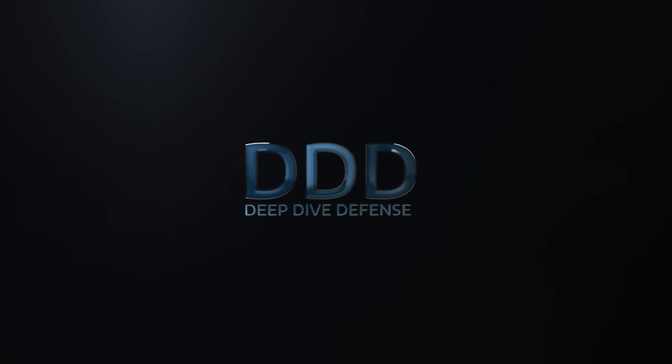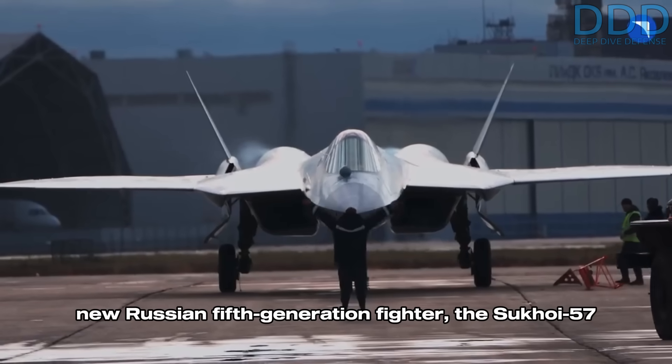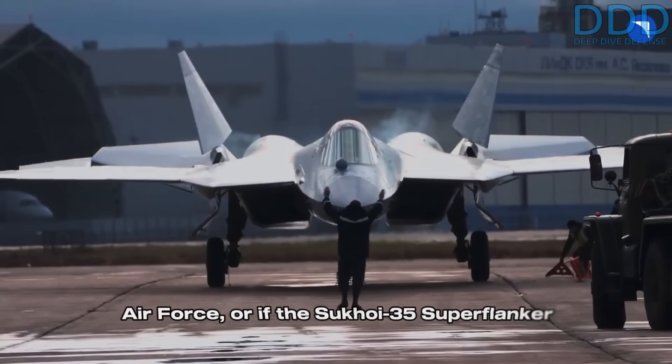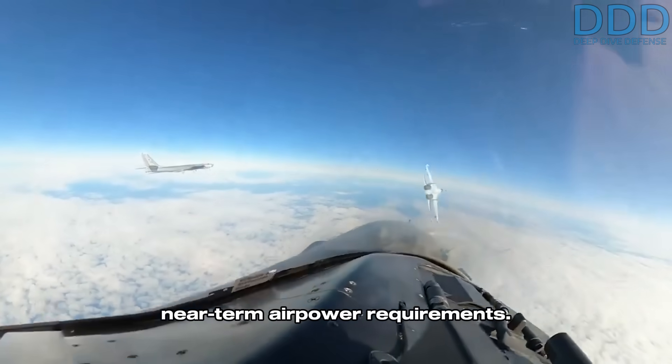Welcome to Deep Dive Defense, where we give rare insights you won't hear elsewhere. In today's video, we will check whether the new Russian fifth-generation fighter, the Sukhoi 57 Felon, represents a future option for the Iranian Air Force, or if the Sukhoi 35 Superflanker, currently on order, is adequate for Iran's near-term airpower requirements.